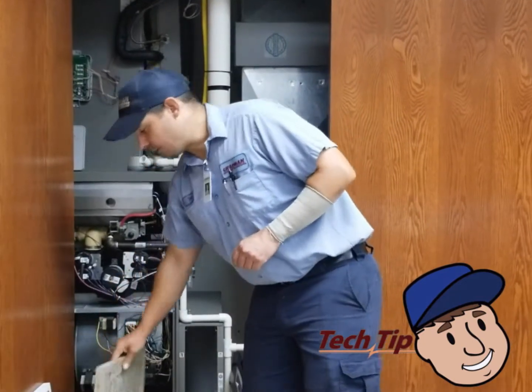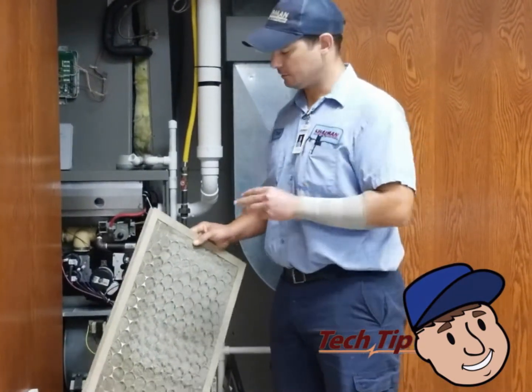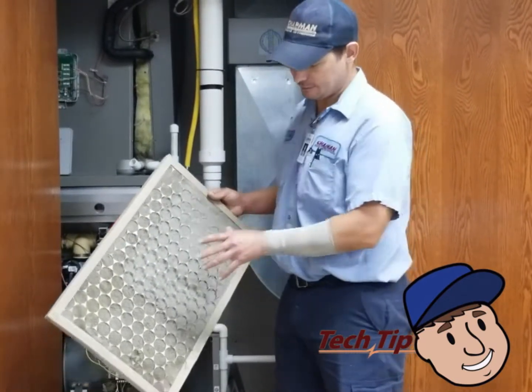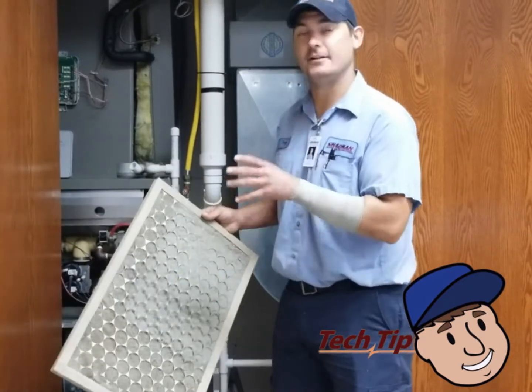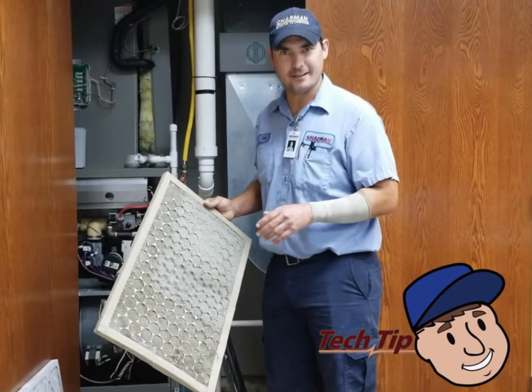At Chapman Heating and Cooling we recommend replacing your air filter within three months on a one-inch air filter. This filter here has been in for longer than three months and you can see that the air filter becomes very dirty, which greatly affects the indoor air quality of what we're breathing in the house.